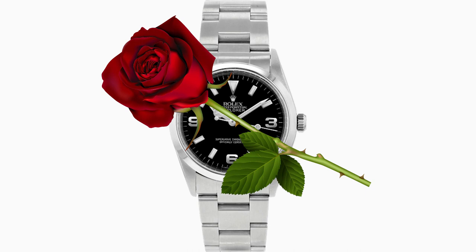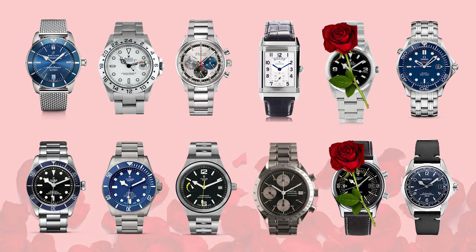Andrew has now given out two roses — one to the Longines Legend Diver and one to the Rolex Explorer 1. Seven roses left, three watches going home. Andrew's third rose goes to the Breitling Super Ocean — he loves the blue dial and the fact that a watch enthusiast called it really underrated is a big selling point.